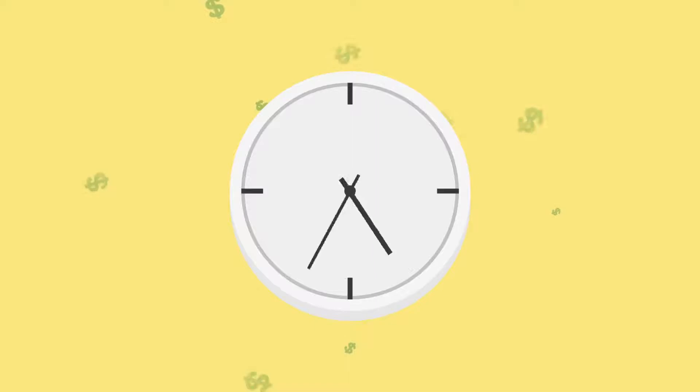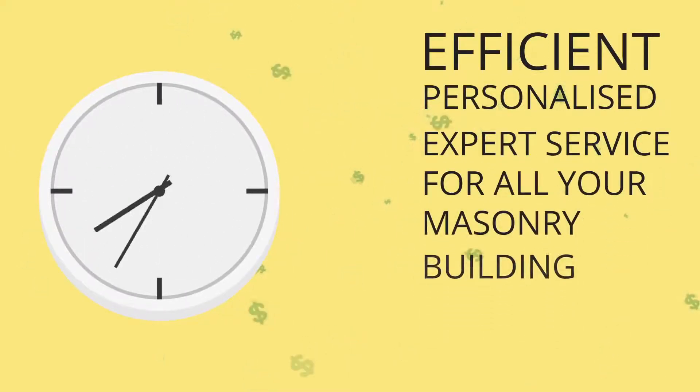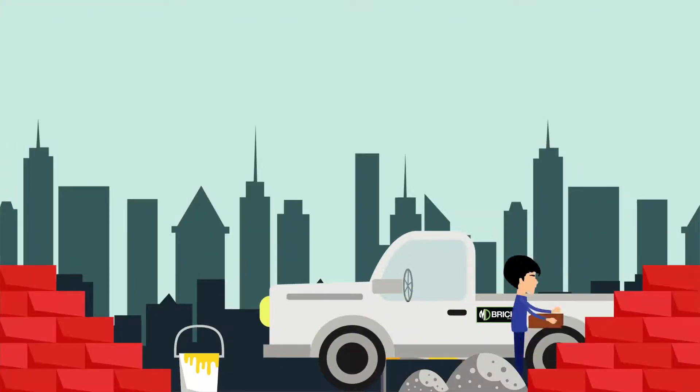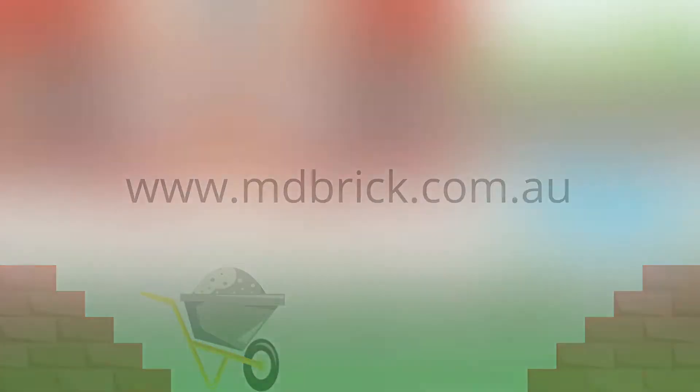MD Brick saves me time and money. Efficient, personalised, expert service for all your masonry building and landscaping supplies. They'll even come to my site to see my job. Why would I go anywhere else? Call 1300 884 363 or visit www.mdbrick.com.au — looking after tradies and DIY projects.